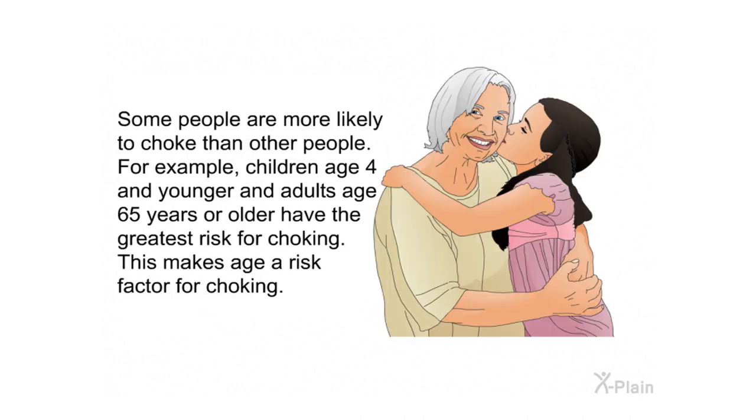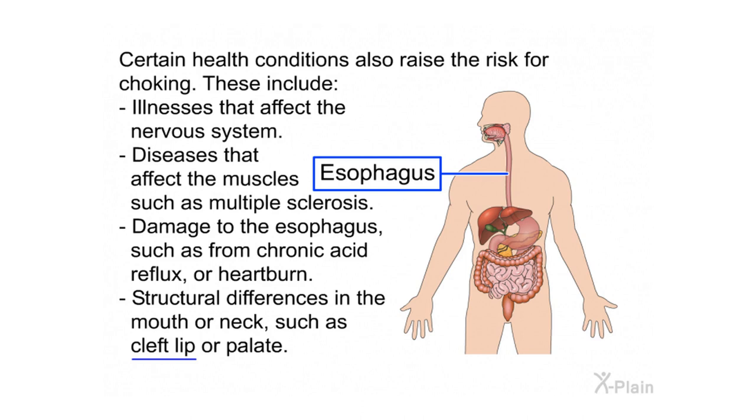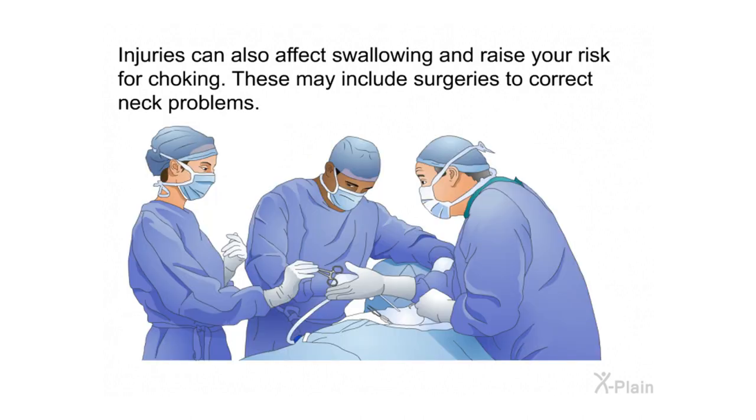Some people are more likely to choke than others. Children age four and younger and adults age 65 or older have the greatest risk, making age a key risk factor. Certain health conditions also raise the risk, including illnesses affecting the nervous system, diseases affecting the muscles such as multiple sclerosis, damage to the esophagus from chronic acid reflux, and structural differences in the mouth or neck such as cleft lip or palate. Injuries and surgeries to correct neck problems can also affect swallowing.